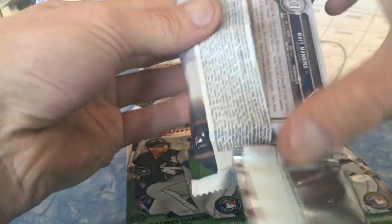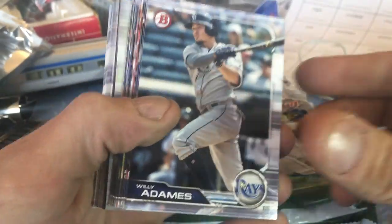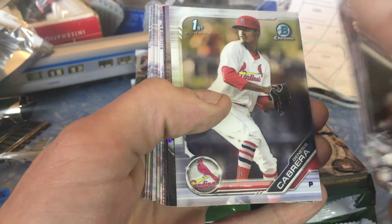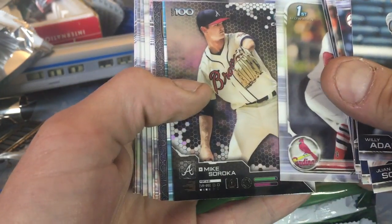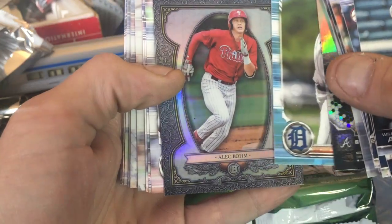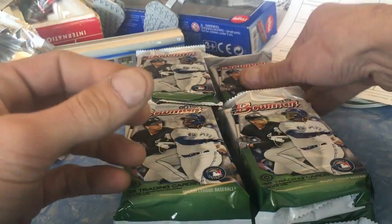Let's see what we got. First pack — as you know, three autos per box. Genesis Cabrera, look at that face. Alec Bowman, okay. I thought that was going to be an icon there, but all right.